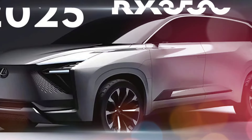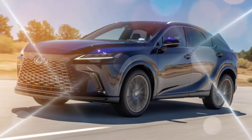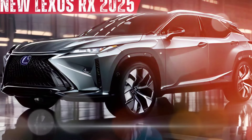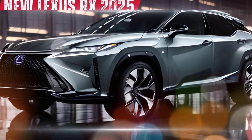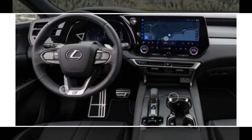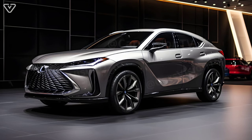Overall, the 2025 Lexus RX is expected to be a strong contender in the midsize SUV segment. It offers a comfortable ride, a luxurious interior, and a variety of powertrain options. However, if you're looking for the most cargo space or the most performance-oriented driving experience, you may want to consider a different SUV.